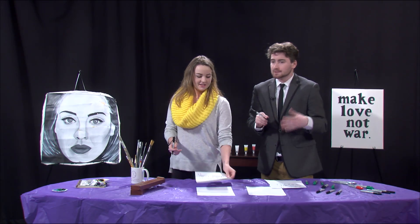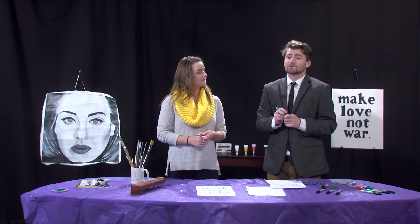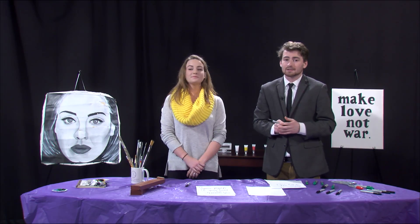Alright, that will do it for today's show. Lexi, thanks for coming in. Thank you for having me. My name is Nick Foy. Thank you for watching Curry Connections and tune in next week.